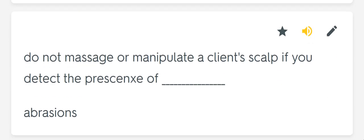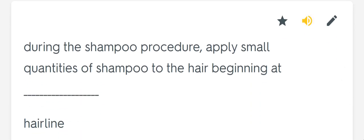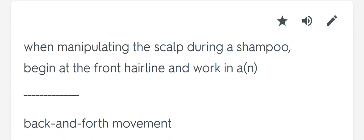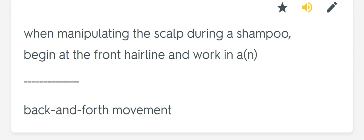Do not massage or manipulate a client's scalp if you detect the presence of blank. Abrasions. During the shampoo procedure, apply small quantities of shampoo to the hair beginning at blank. Hairline. When manipulating the scalp during a shampoo, begin at the front hairline and work in a blank. Back-and-forth movement.